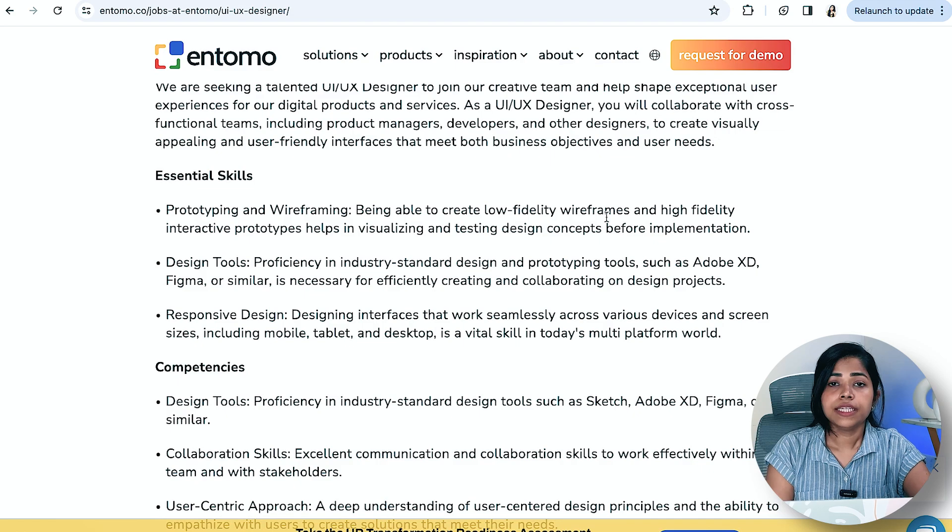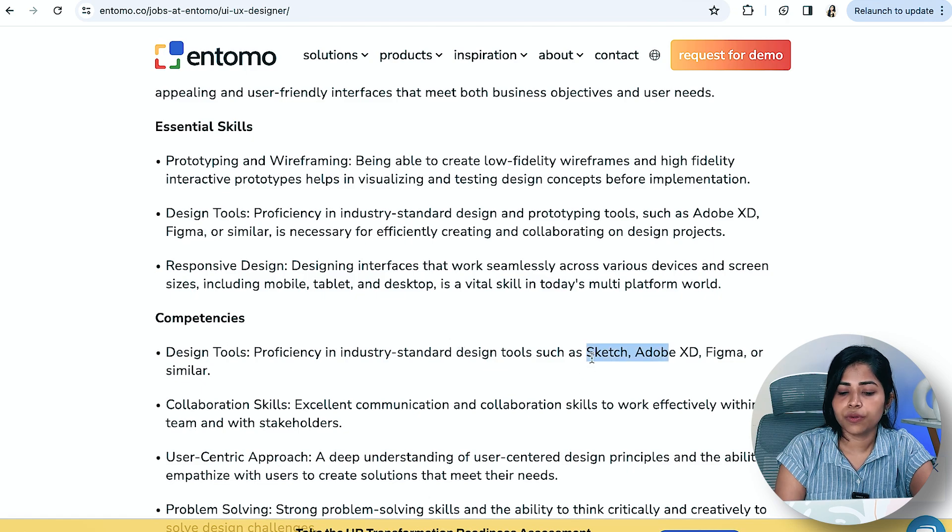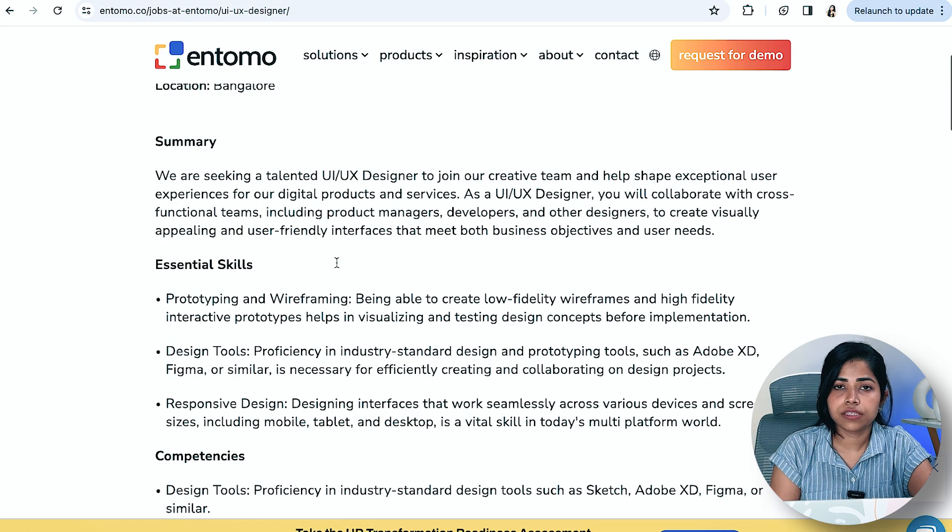Next is Entomo, currently hiring in Bangalore for a UX Designer. Years of experience aren't explicitly mentioned, but make sure you know tools like Sketch, Adobe XD, and Figma. Read all the essential skills, requirements, and job roles carefully — without doing so, you might not be able to answer interview questions because you won't know their expectations.